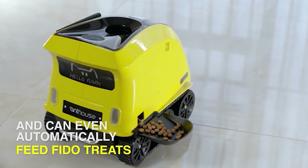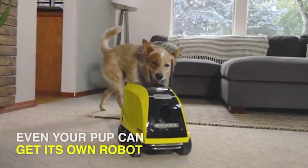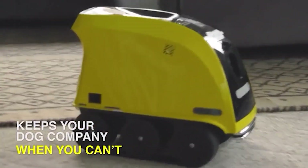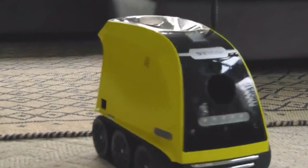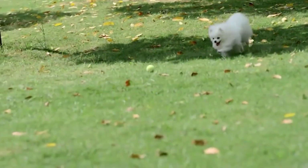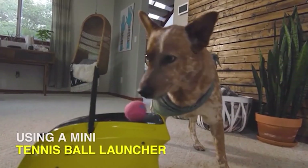No matter where they are, it has a smart app with Wi-Fi control available on both Android and iOS that allows pet owners to take full control of their robot and run all the functions like treat dispensing, speed control, video recording, and many more. Pet owners can also live stream and view what their pets might be up to at home.